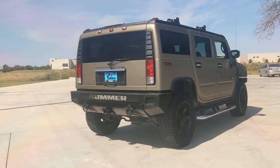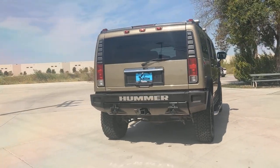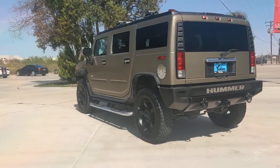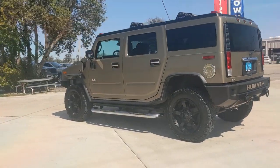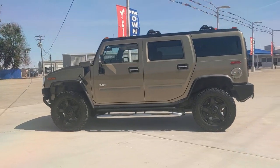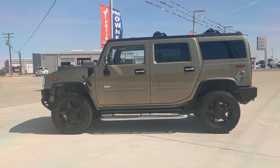These are just some of the great options this vehicle comes with: keyless entry, four-wheel drive, premium sound system, power passenger seat, heated mirrors, rear seat audio controls, multi-zone AC, power driver seat, heated front seat, and seat memory.